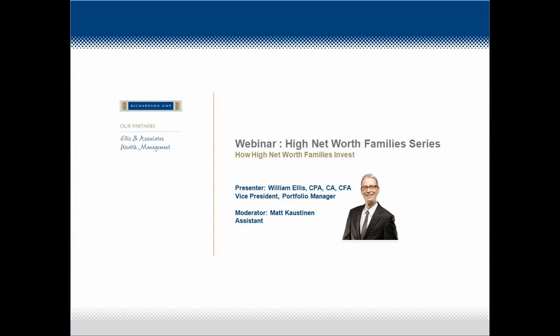Thank you for joining us and welcome to our first webinar in a new series on the strategies of high net worth families. Today's episode is on how high net worth families invest. I'm Mac Ellison from Ellison Associates Wealth Management and I'll be moderating our session with William Ellison as our presenter.